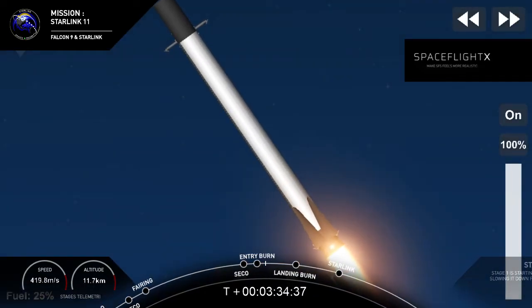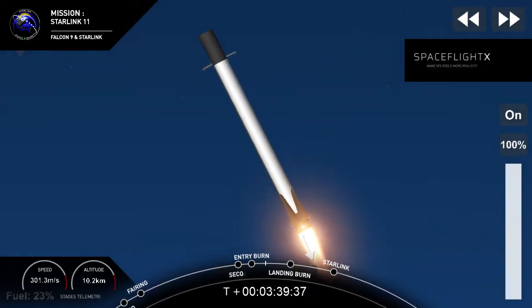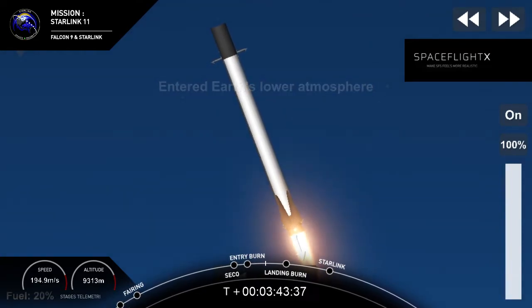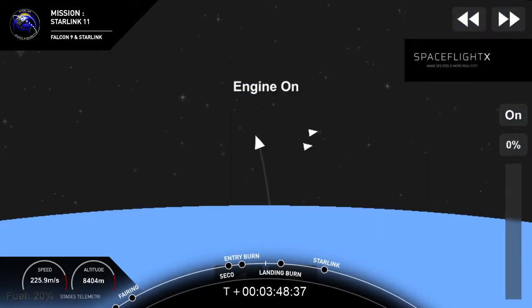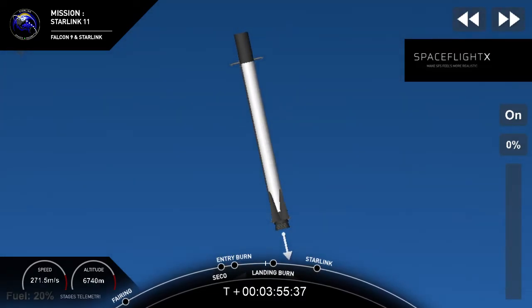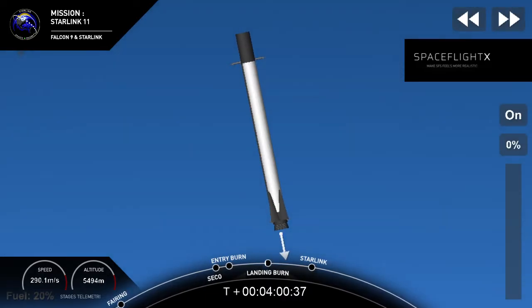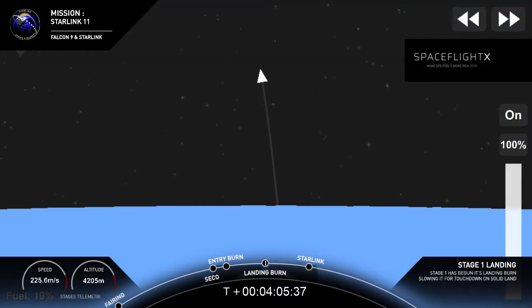This entry burn will last for about another five seconds. Stage one entry burn shutdown — that burn was performed with three engines. Stage one transonic. Both vehicles continue on normal trajectories. Stage one landing burn start — we heard the call-out that the landing burn for stage one has begun.